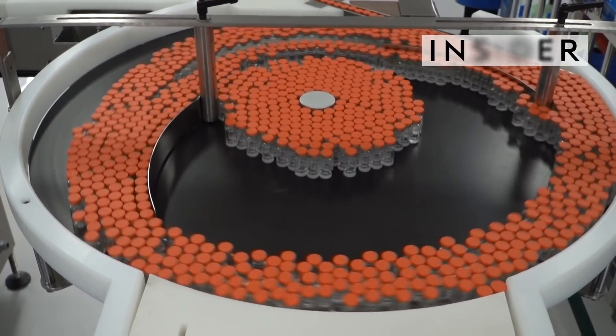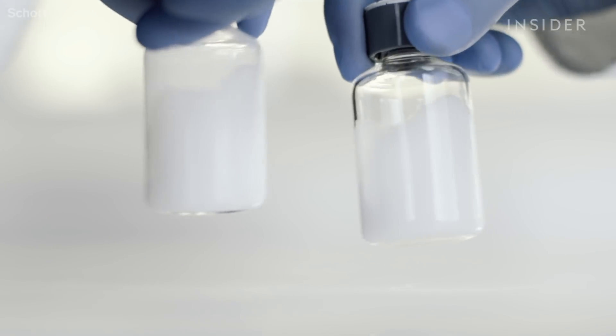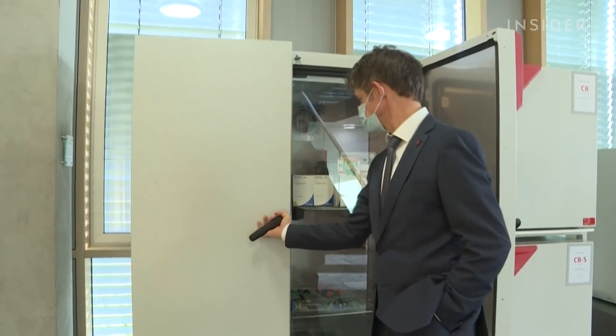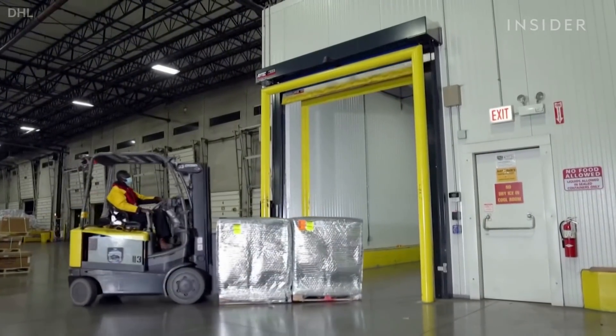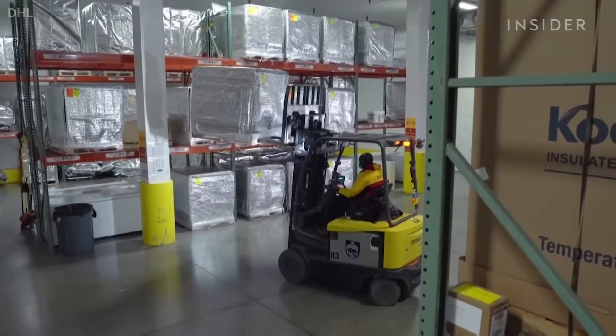This is how the world is gearing up for the COVID-19 vaccines — manufacturing millions of glass vials, ramping up production of fridges and freezers, and working out the logistics of shipping, all in an effort to safely deliver the vaccines from drug makers to as many people as possible.